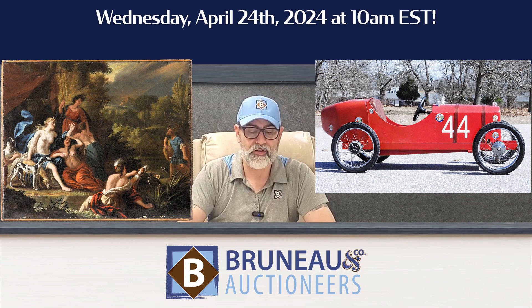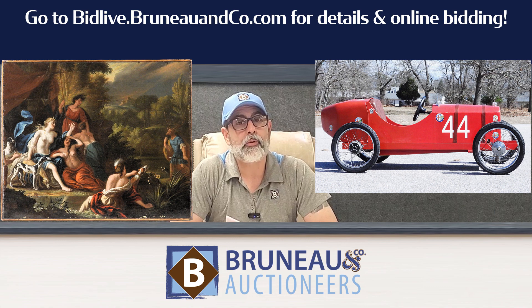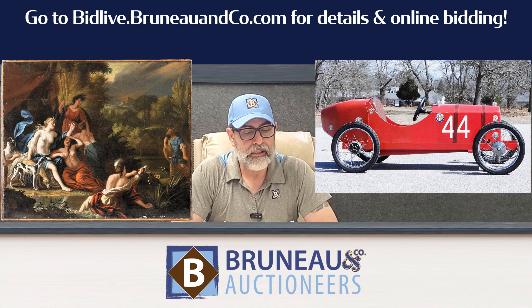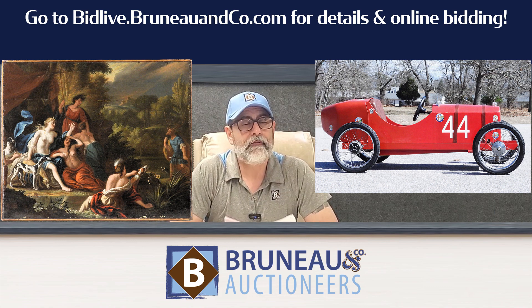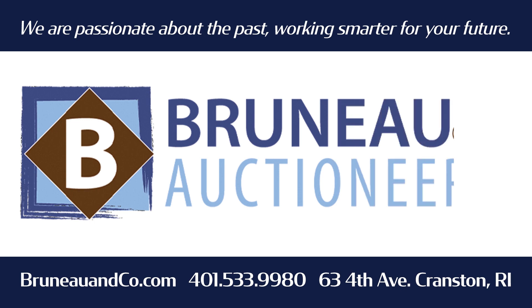That wraps up our top five for our April 24th auction. It's at 10 a.m. — make sure you go to bidlive.brunoandco.com to register. It's over 400 lots, with fresh items from all over Rhode Island and Southern New England. We hope to see you there. That's B-R-U-N-E-A-U.